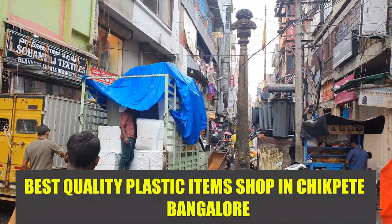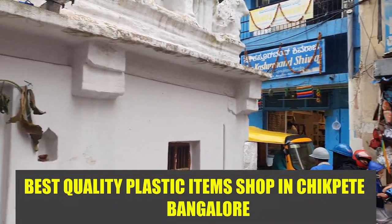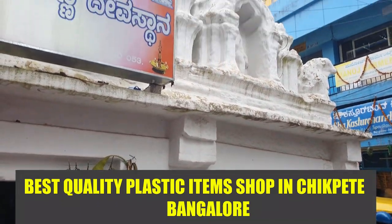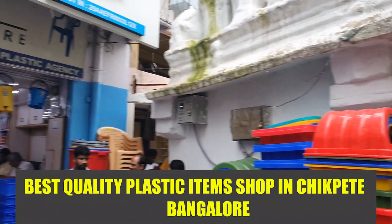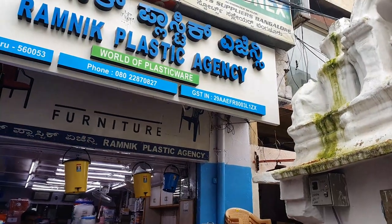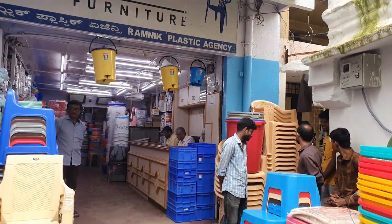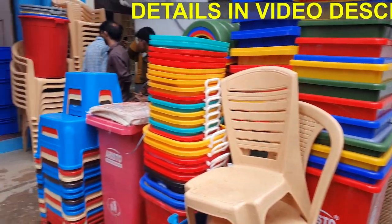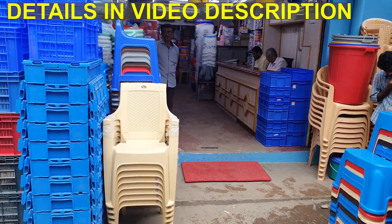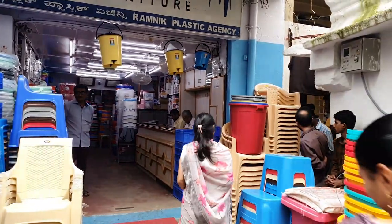We are in Mamulpet Street, and this shop is exactly behind the white temple. You can ask anyone in the market and they'll guide you to this place — it's on White Temple Road. This is the shop: Ramnik Plastic Agency. They have all kinds of plastic products, starting from chairs, containers, dustbins, and whatnot. Best thing is it's fixed price here — they give you a wholesale price.